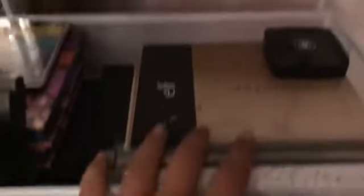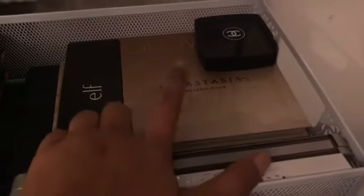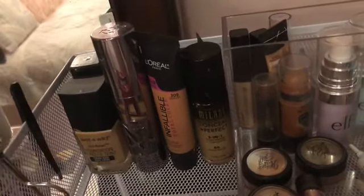I have palettes over here — the Ring the Alarm, Morphe, and then Ocalon. My Anastasia Glow Kit, Elf, some Elf right here, some Wet n Wild, some Ocalon, more Morphe down there. And then up here I have some foundations — Urban Decay, Wet n Wild, Milani, L'Oreal, some more. I have an Elf right here and then an Elf kind of like a BB Cream.